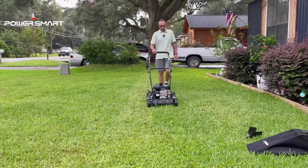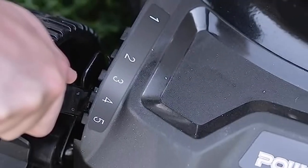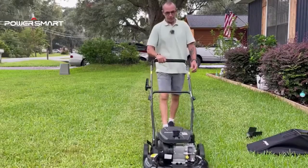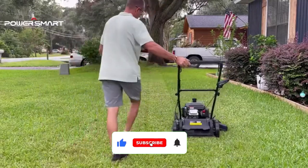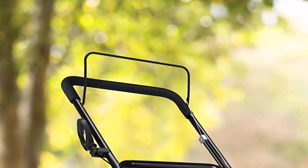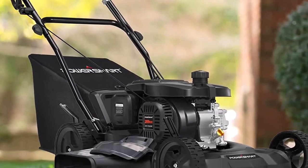The 3-in-1 cutting options give you the freedom to mulch, discharge the clippings to the side, or collect them in the rear bag, depending on your preference. The adjustable cutting height further enhances the versatility of this mower. The front wheel drive system ensures effortless operation, while the compact design enables easy navigation around obstacles. The comfortable handle with cushion grips adds to the overall user experience.